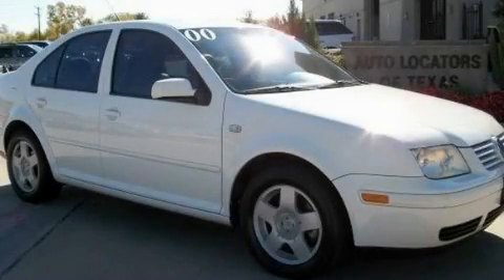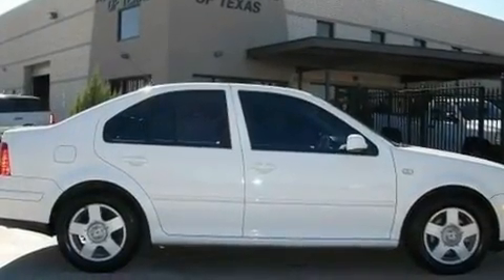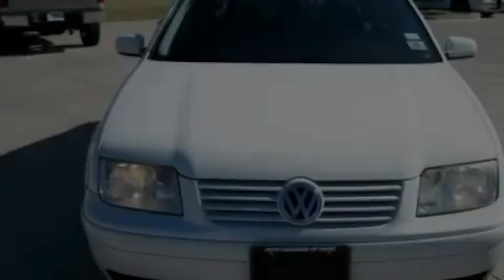This is a 2000 Volkswagen Jetta. It features a 1.9-liter four-cylinder engine, an automatic transmission, and a clean non-smoker interior.